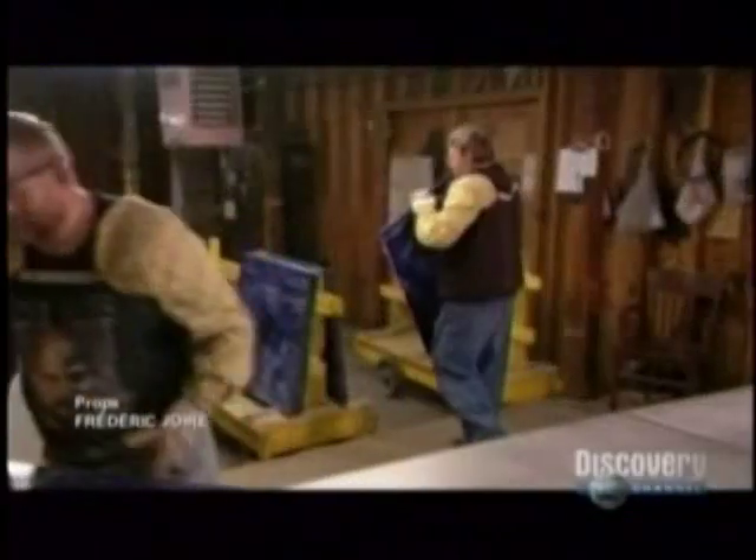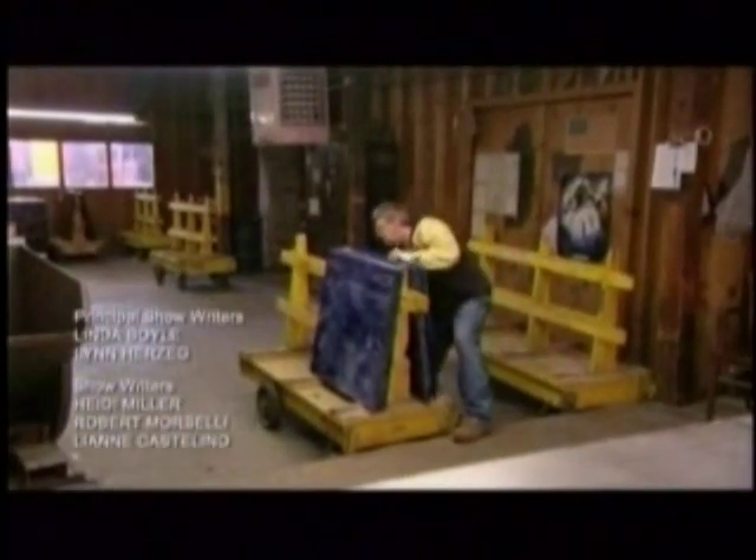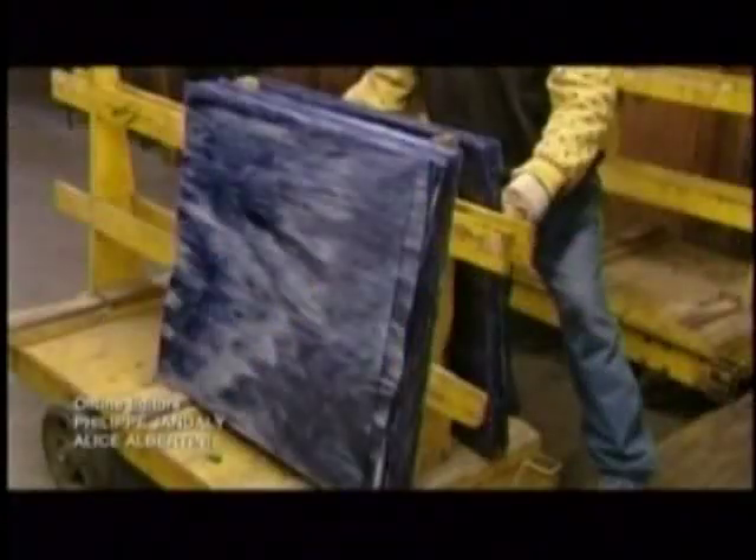They set aside the excess glass to re-melt in a new batch. Finally, the sheets are loaded into crates for shipment all over the world.